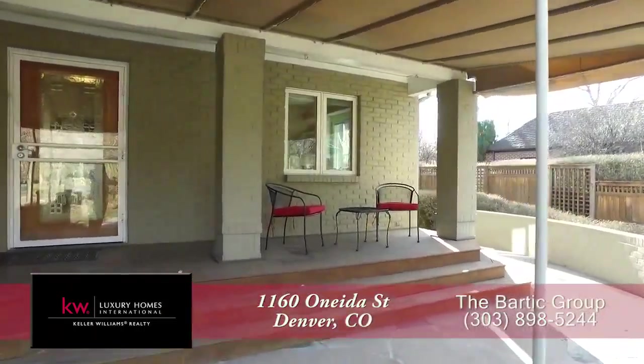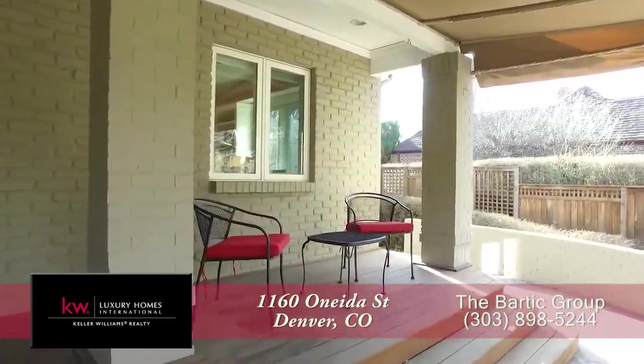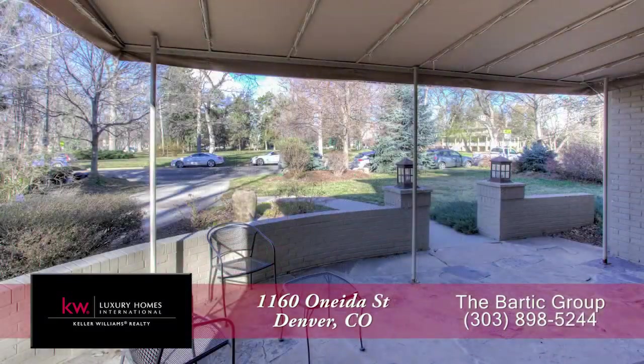Before you step into this home, you'll want to check out this charming front porch. From here you can look out to the front yard and the park beyond.